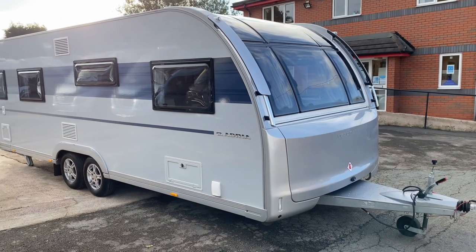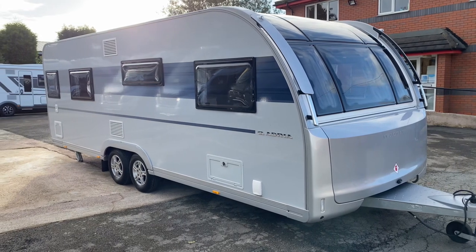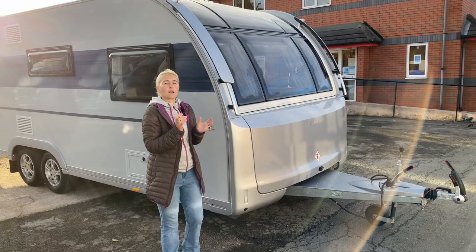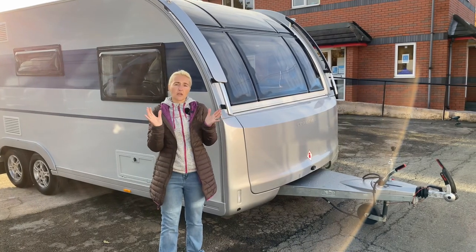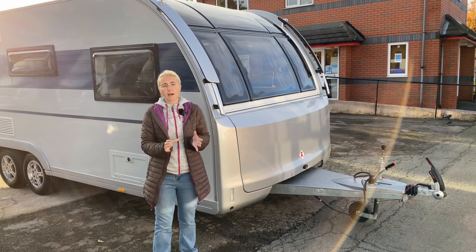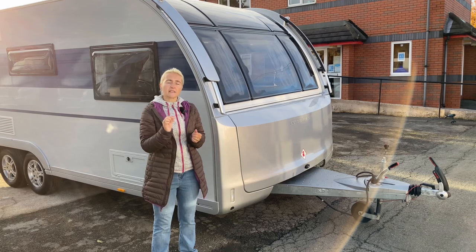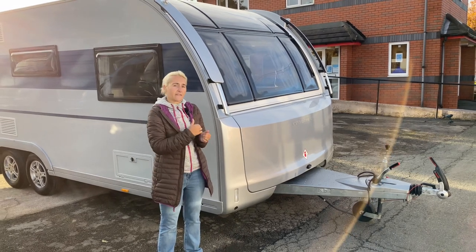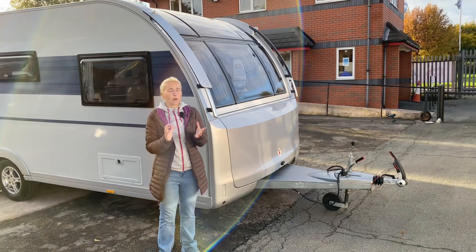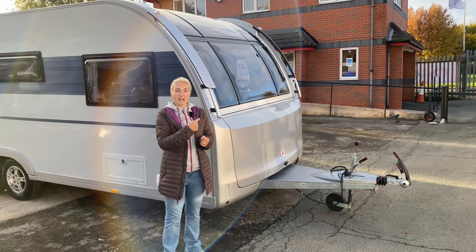Regarding warranty, the Sarva comes with a 10-year water ingress warranty, which is standard across all Adrias, and a two-year habitation warranty. However, Cara offer their own five-year warranty, so you'll get an additional three years if you buy from Cara — which for me is a really good selling point.